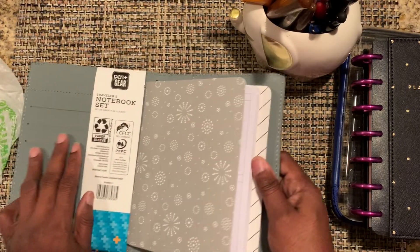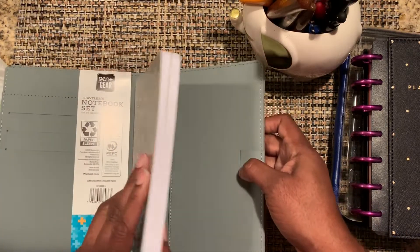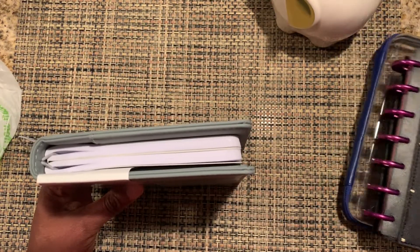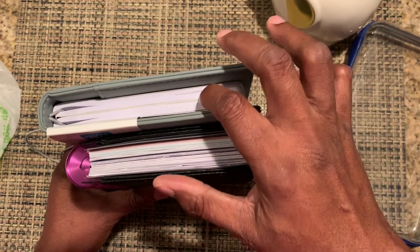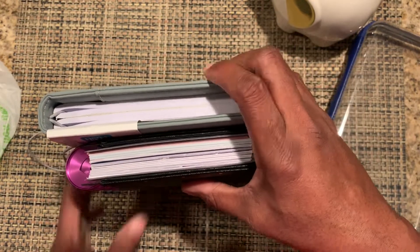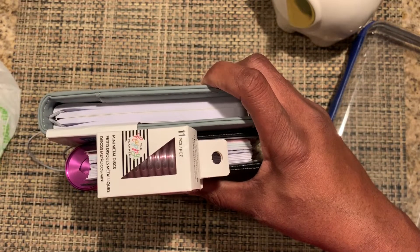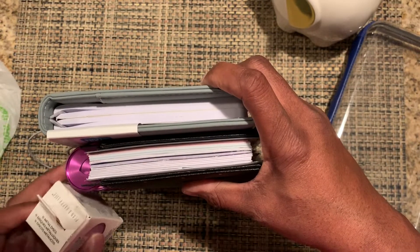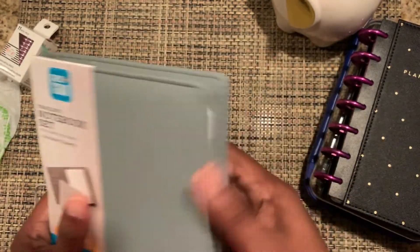It comes with some pockets on the side for business cards and a pencil holder — very cute. I'm going to take this, break down my mini planner, and put my mini planner inside of it. The rings are too big on the current setup, which is why I bought these ring alternatives. I might make a video about that process so you can see it.